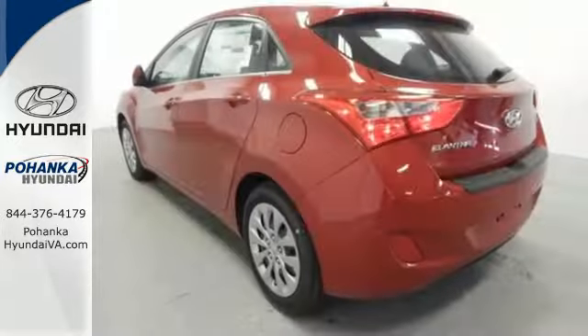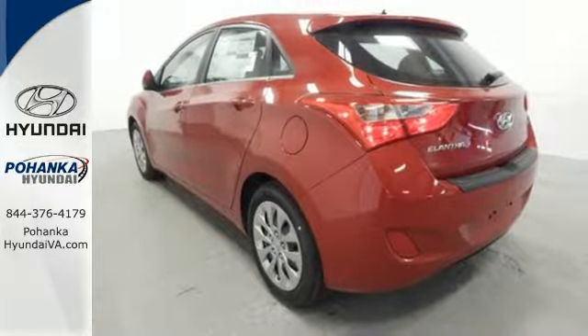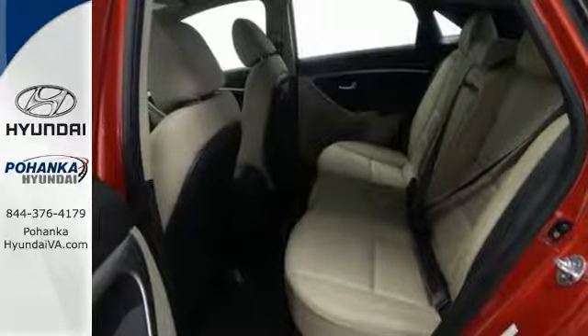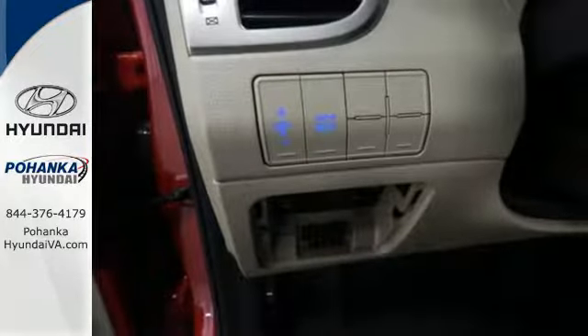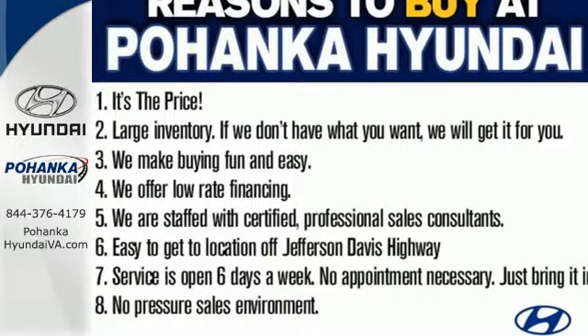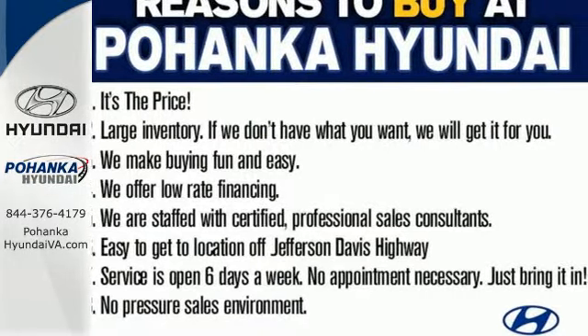The 2.0-liter 4-cylinder engine pushes out 173 horsepower and provides an instant boost with smooth acceleration. Inside, you'll appreciate the 60-40 split-fold down rear seat back, Bluetooth, and Sirius XM satellite radio. Connect to the road like never before in this fun-to-drive Elantra GT.